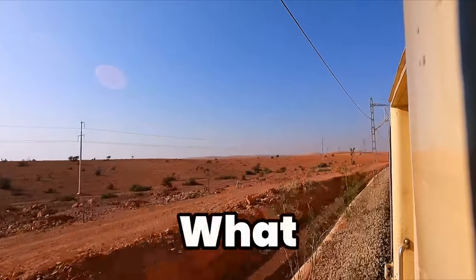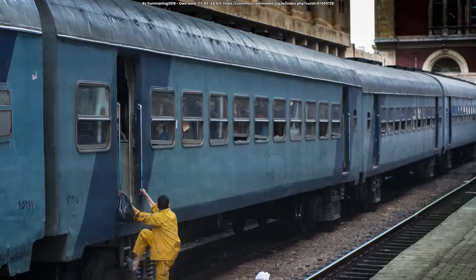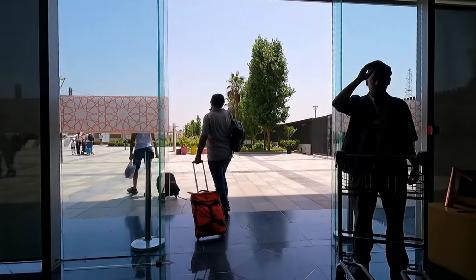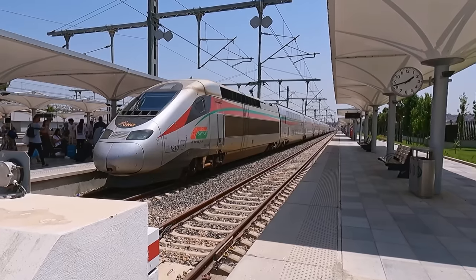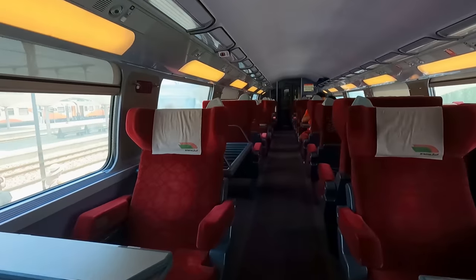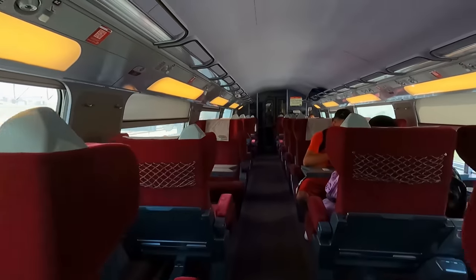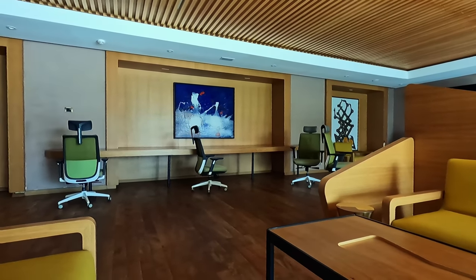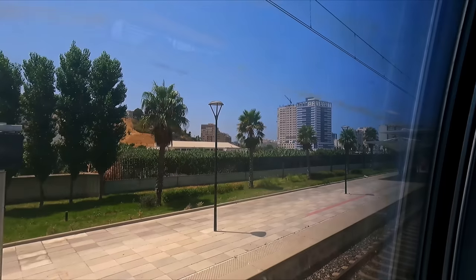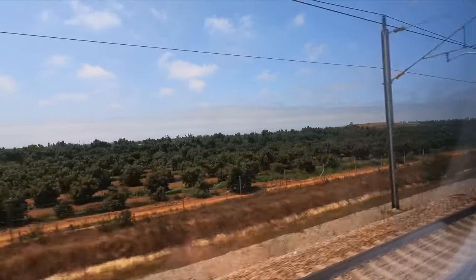When I say trains in Africa, what do you think of? It's probably something like this, or maybe even this. Today, I'll be showing you something you probably didn't expect: Morocco's incredible super high-speed Al Boraq. We'll take a look at the train's first class, checking out the exclusive lounge and all parts of the train's posh interior. Join me as we take Africa's first ever high-speed train from Tangier to Casablanca.